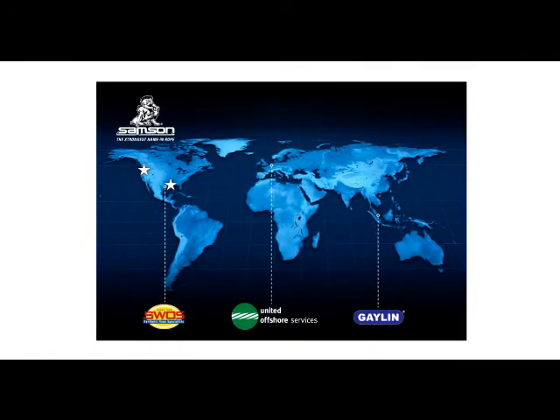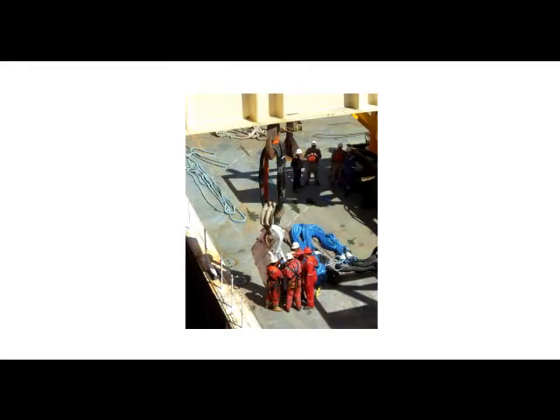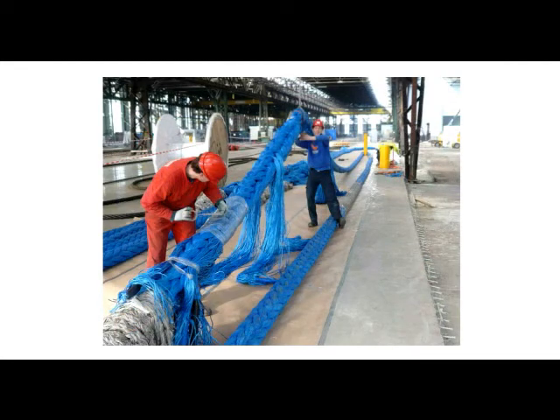Samson — when and where you need us. Samson delivers global support through a network of master fabricating distributors in the U.S., Europe, and Asia. They all work closely with Samson's technical sales team and application engineers to select and design appropriate products, fabricate specialty assemblies, and train end-users in splicing, proper handling, and inspection techniques. They are on-site for installations, post-installation service and technical support, and offer assistance with third-party certifications. It's all designed to ensure reliability and performance.